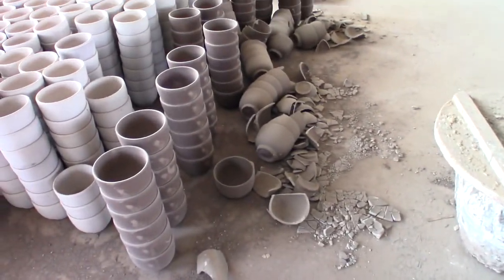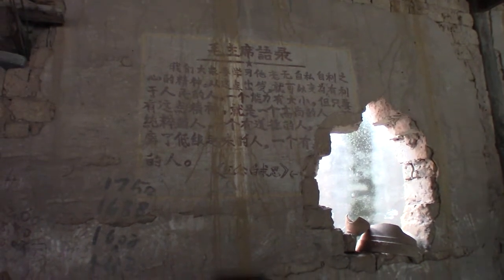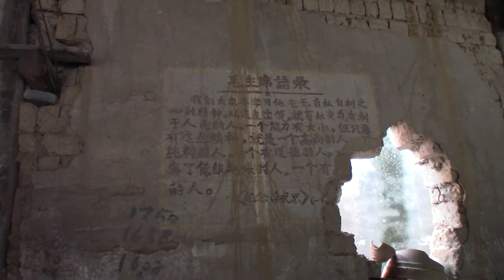Obviously this stuff never even made it to get fired — it's still pretty brittle. And like all good factories in China, it's nice to have some inspirational quotes from the leader Mao.